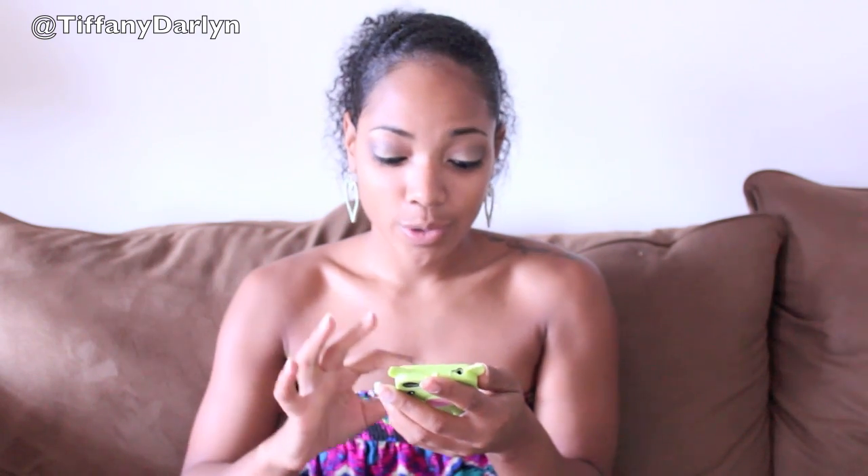Hey everyone, it's Tiffany here. In this video I'm going to tell you guys what I think you need for your first year — baby buys, things that are necessities — and then I'm going to tell you guys things that are extras that you don't really need. This is just my opinion, these are things that I've used my first year of having Jaden. I have my little list here and it's in no particular order.